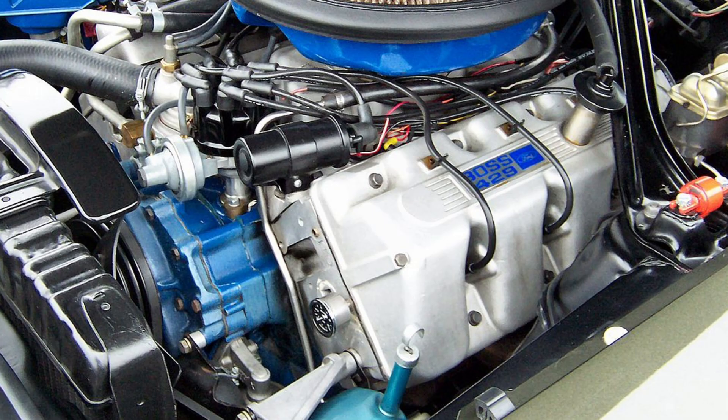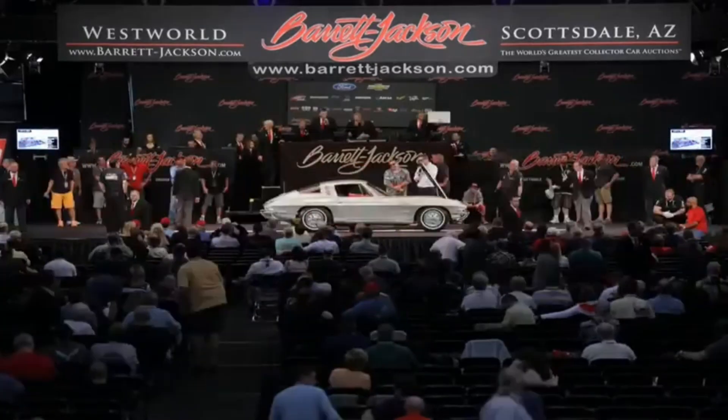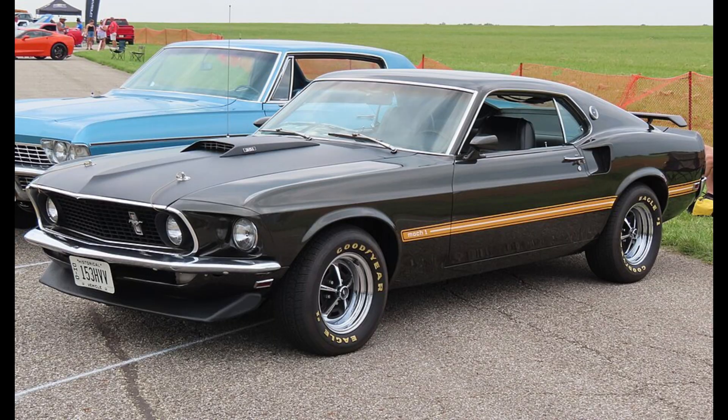The technical difficulty of correctly restoring its dry-deck cooling system — which uses 21 individual O-rings for sealing instead of a traditional head gasket — means that only a handful of examples ever achieve the perfect factory-correct condition sought by collectors. For these meticulously verified matching-numbers cars, auction prices frequently soar well past $500,000, cementing the Boss 429 as an irreplaceable, highly valued piece of American racing history.